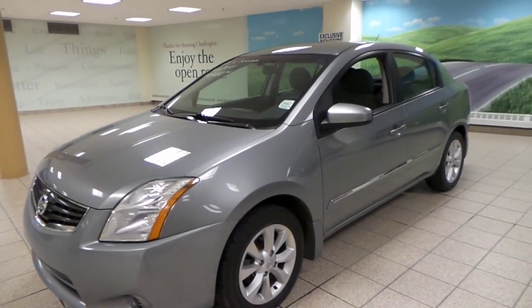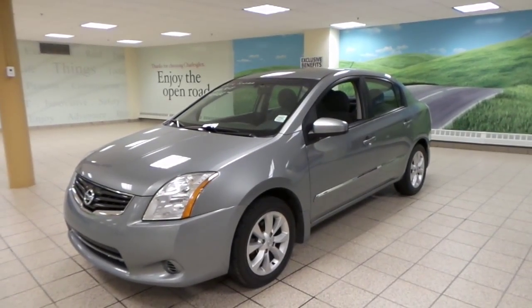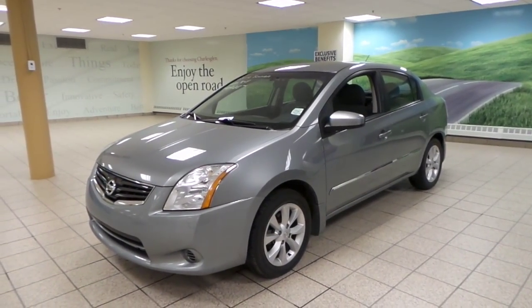And that's about it — this was just a brief walk around of the Sentra. If you're interested, please give us a call or visit us here at Charles Glantier.